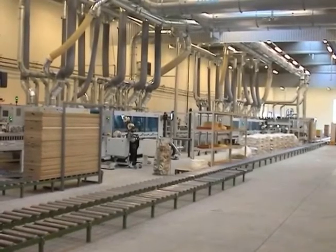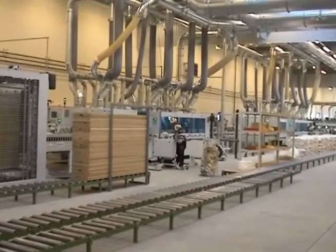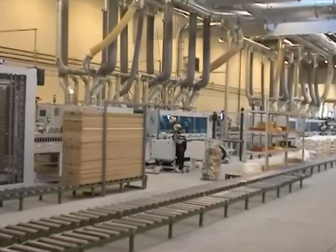The machine housing reduces the workplace noise level and also allows return air directly to the machine, which reduces energy costs.